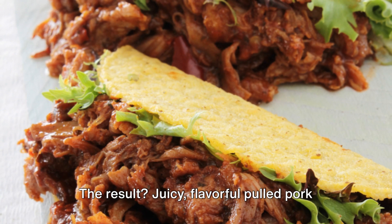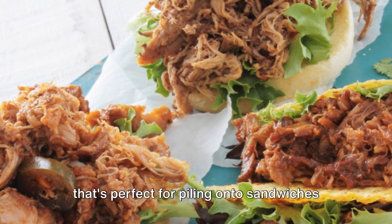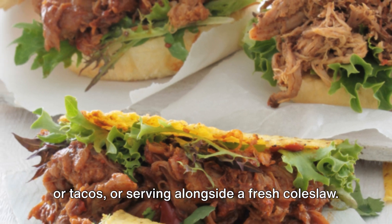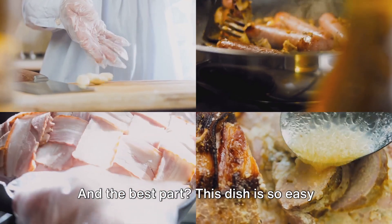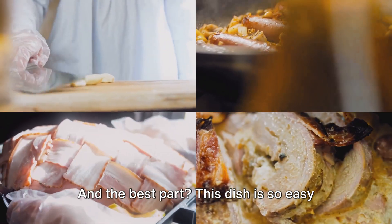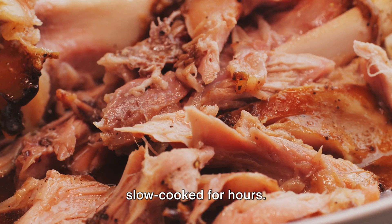The result? Juicy, flavorful pulled pork that's perfect for piling onto sandwiches or tacos, or serving alongside a fresh coleslaw. The possibilities are endless. And the best part? This dish is so easy to make, and yet it tastes like it's been slow cooked for hours.